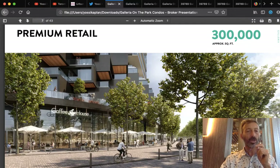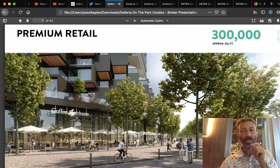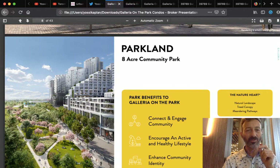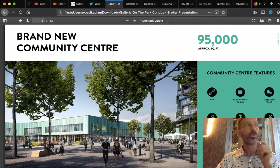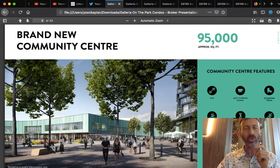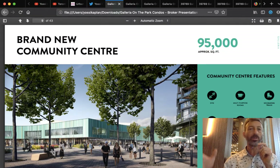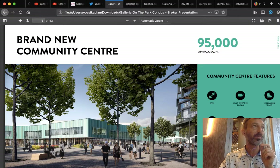There's 300,000 square feet of premium retail, meaning an entire community — Jane Jacobs style — where you can live, shop, and raise your kids all in the same place. That's why it's called a master plan community. The eight-acre park is fantastic. There's also a brand new community center — one of the largest in Ontario — at 95,000 square feet, close to 10,000 square meters. They're planning for all these people coming in and building everything big and nice.